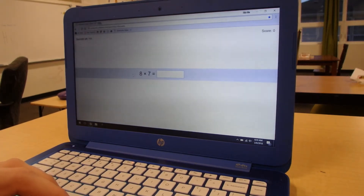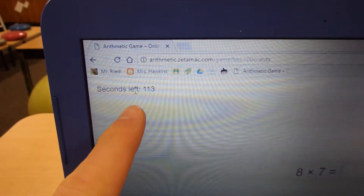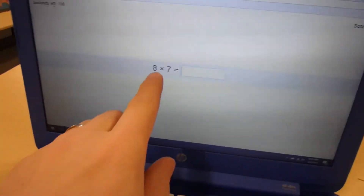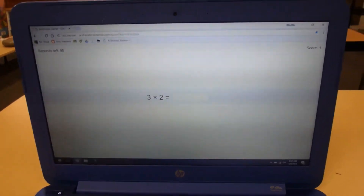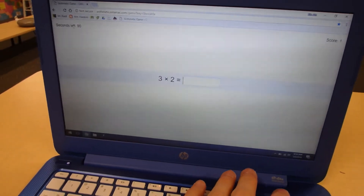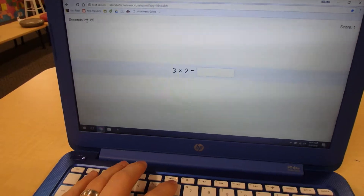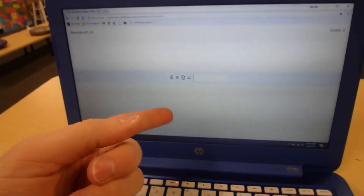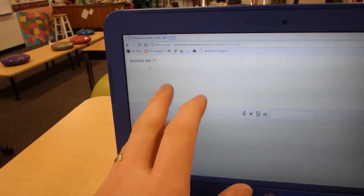The website gives you math problems and times you — here are the seconds remaining. I time them for two minutes and their score is shown up top. They type in the answer, like 56, and it goes to the next problem. But if they get a problem wrong, it doesn't move on. They have to backspace and type something else until they get it correct. So they can't skip any problems and they have a limited time.